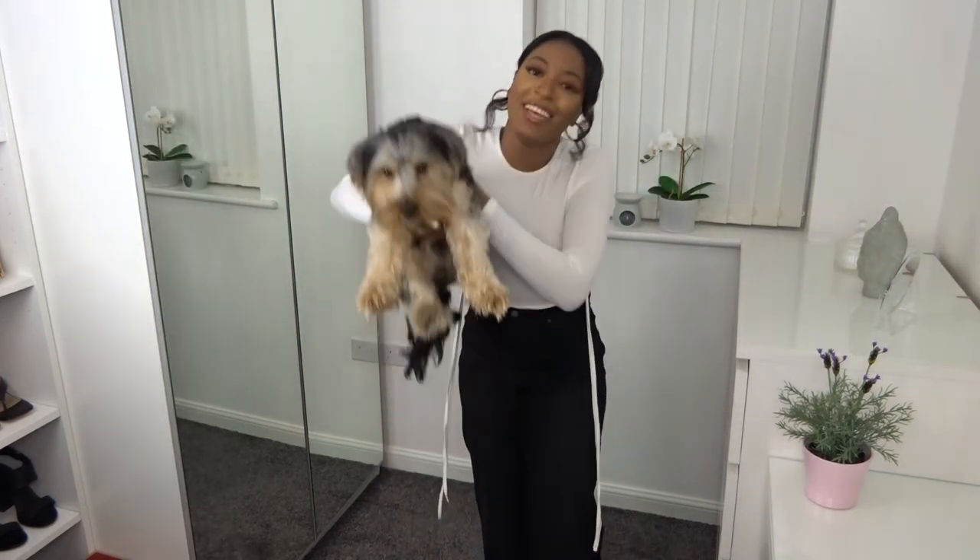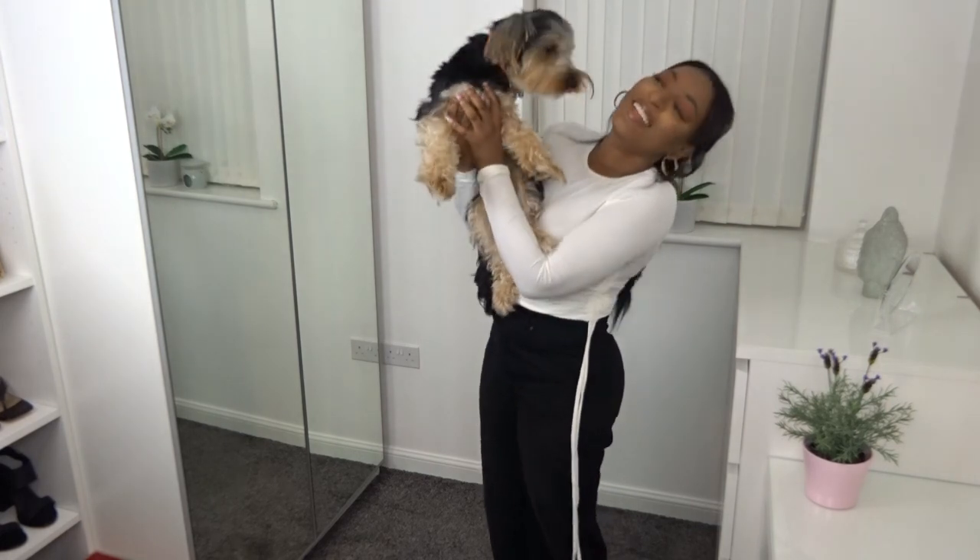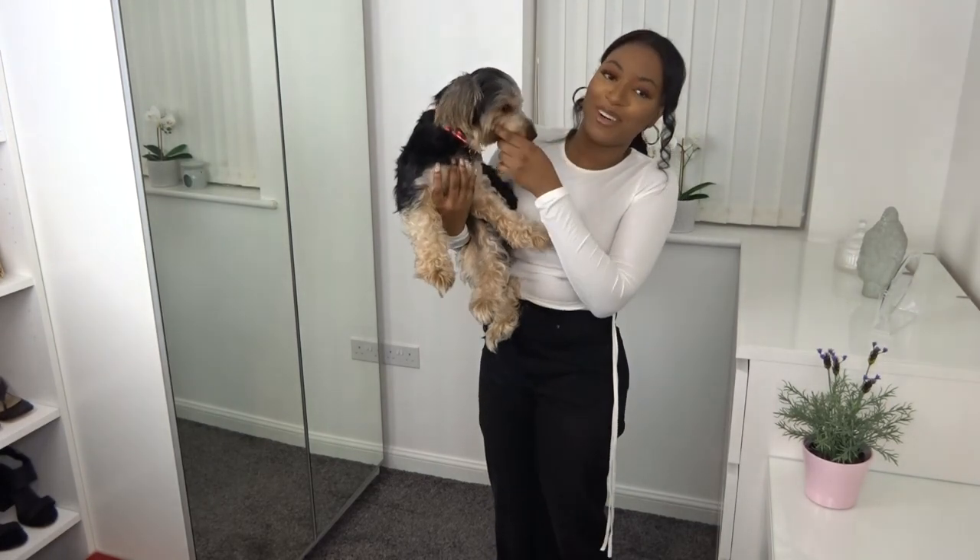My dog Rocco pops in to say hi - his face needs to be brushed!